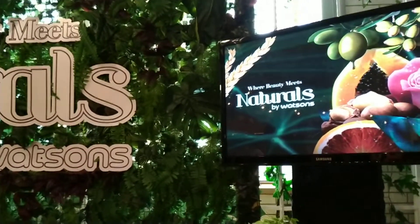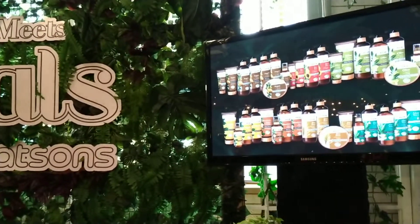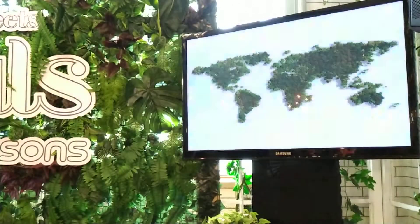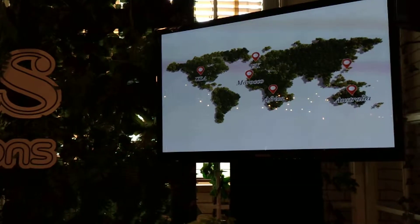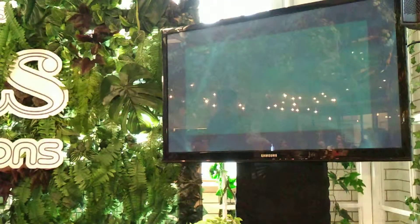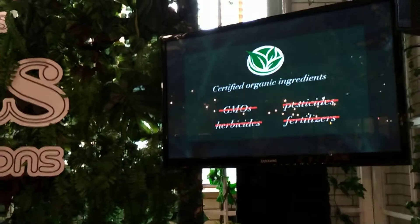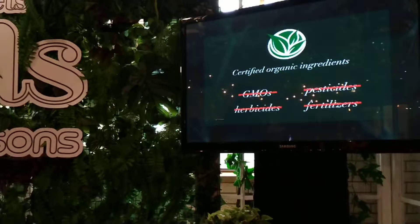With Naturals by Watsons, we offer hair and body care products that feature certified organic ingredients from high-quality sources around the world. So what do I mean by certified organic ingredients? These are special active ingredients that are grown without the use of genetically modified organisms, or what we know as GMO. There are no pesticides, no herbicides, and synthetic fertilizers used in the manufacturing of the fruit or plant. So it's all natural and not harmful at all.